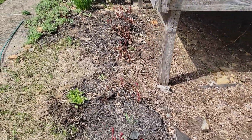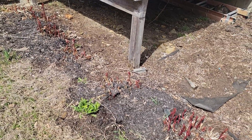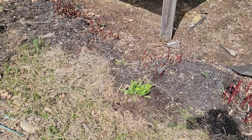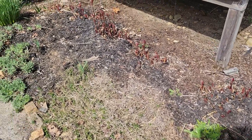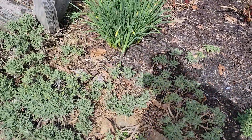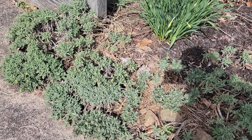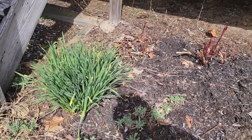Over here in this garden bed in front of our deck, a bunch of peony plants are popping up. I have a lot of low perennial phlox, and then this plant here — which is probably going to start blooming in another week or two — is a perennial called basket of gold alyssum. It has a very bright yellow flower. And there are some more daffodils. As you can see, all those tall red stocks are all peony plants.